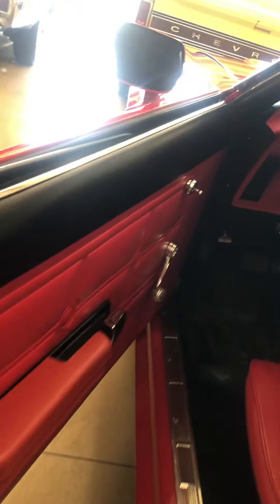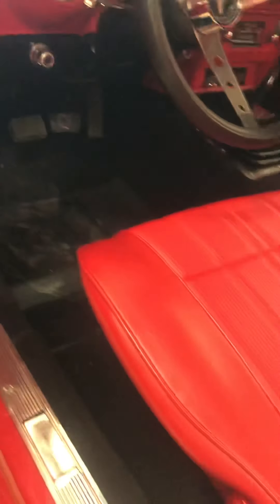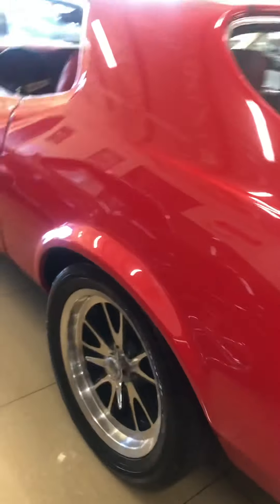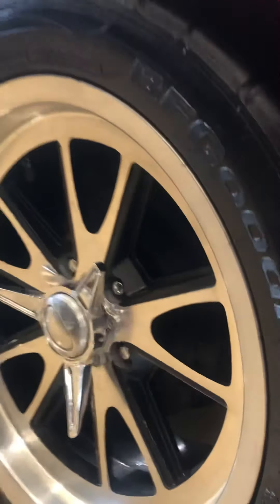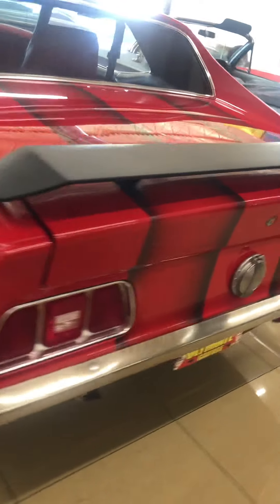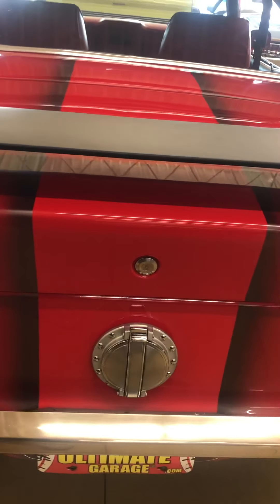Beautiful door panels, door sills are nice, carpets are great. Seats and interior all new in this car. Dash isn't cracked. As you can see how nice the paint is — you can see the reflection in the ceiling. Tail spoiler, quick-fill gas cap.